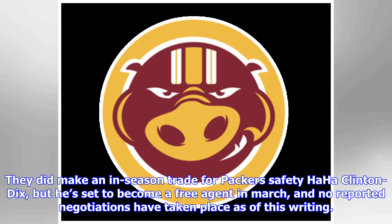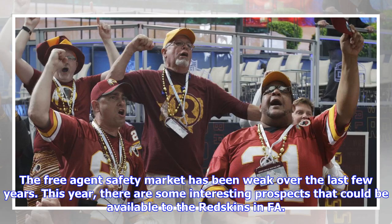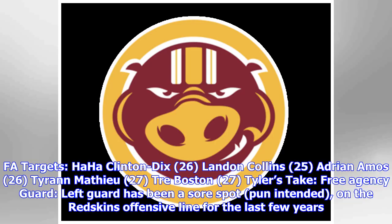They did make an in-season trade for Packers safety Ha Ha Clinton-Dix, but he's set to become a free agent in March and no reported negotiations have taken place as of this writing. The free agent safety market has been weak over the last few years, but this year there are some interesting prospects available. FA targets: Ha Ha Clinton-Dix (26), Landon Collins (25), Adrian Amos (26), Tyrann Mathieu (27), Tre Boston (27).